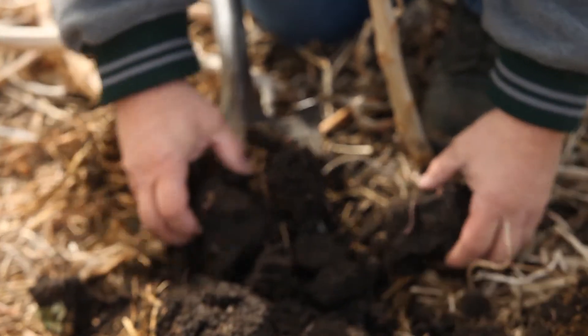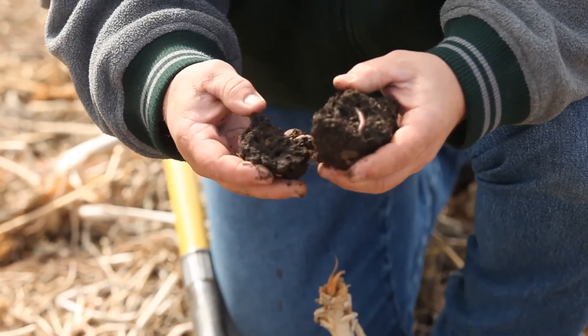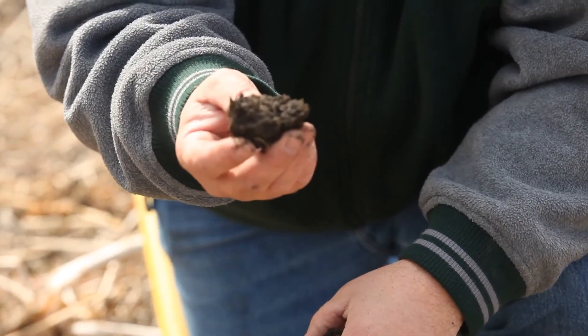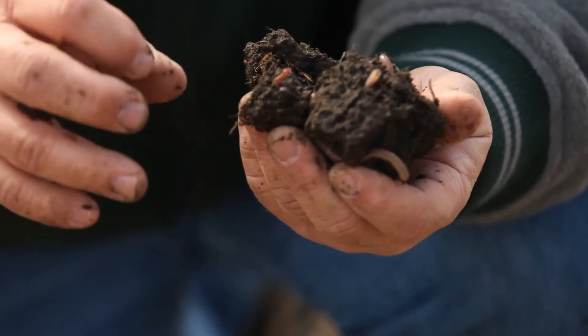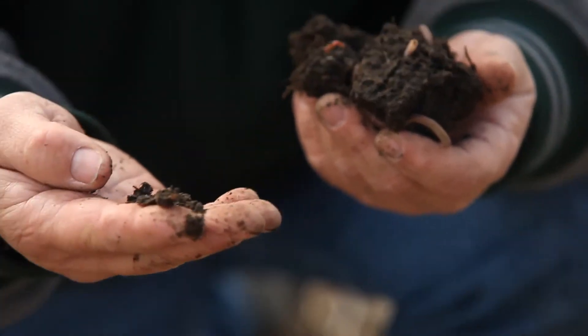When you look at this type of soil, it looks like cottage cheese. Whenever you see soil with that cottage cheese look, that's healthy soil — it's being held together by a glue called glomalin. Glomalin is a plant secretion that causes soil aggregates, these little clumps of soil, to be formed.